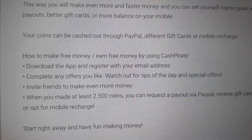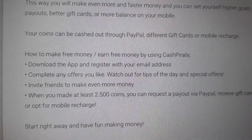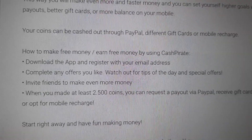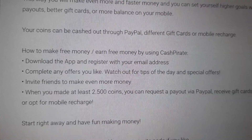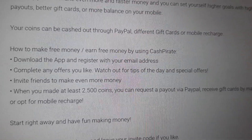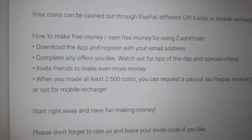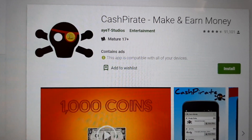You can get PayPal money. Download the app and register with your email. Complete any offers you like. Watch out for tips of the day. Invite friends to make even more money. When you make at least 2,500 coins, you can request a payout via PayPal. Receive gift cards by mail or opt for mobile recharge. The link will be below — it is called Cash Pirate.